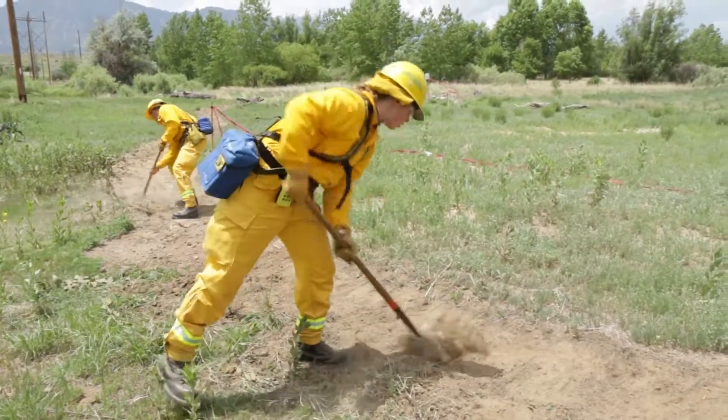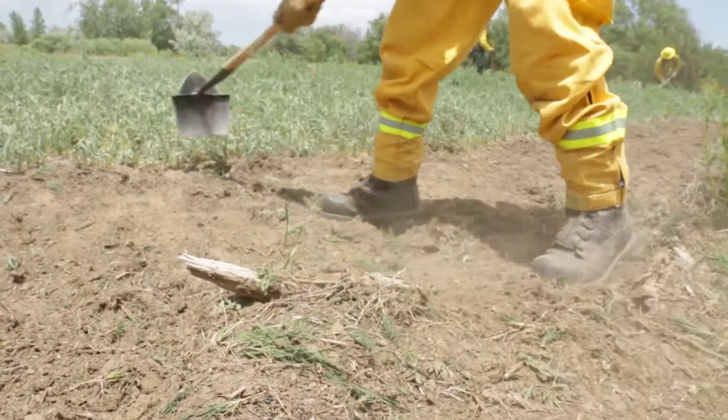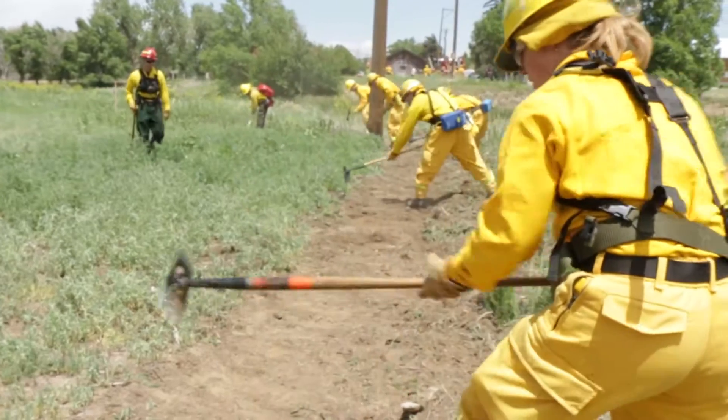They're doing hand-line digging on a hot flank. It's been a while since I've had a tool in my hands and been digging lines, so it was good to get back out there and actually dig.